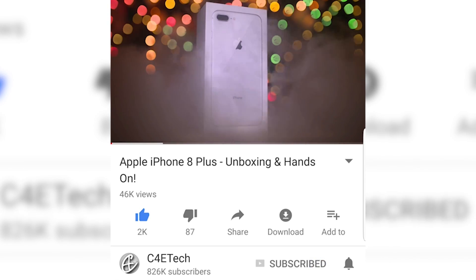Hey guys, Ash here from C4ETech, and before we begin here's a card to our latest giveaway. I'll also be leaving a direct link in the description below, and while you're down there do click that bell icon to get notified every time a new video goes live on C4ETech. Let's now get started.